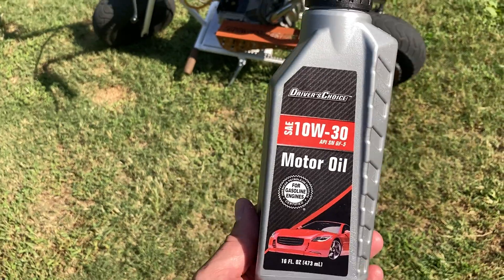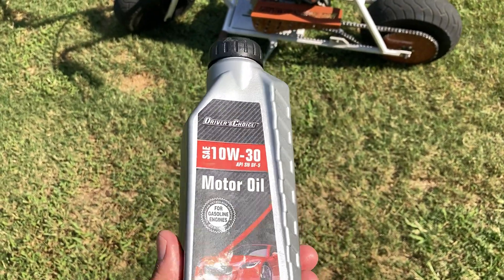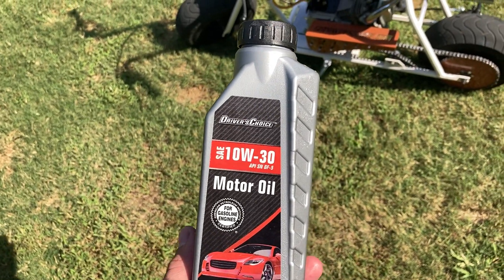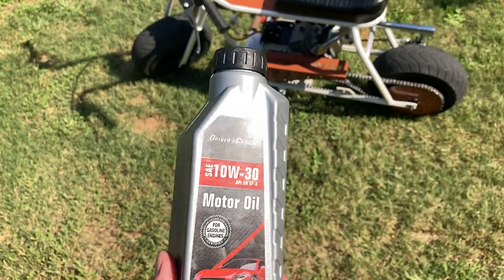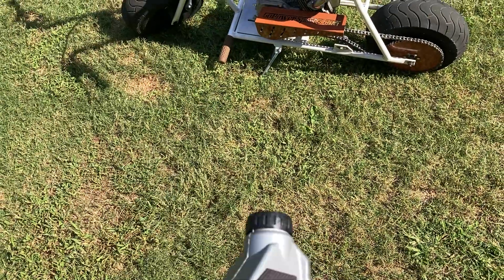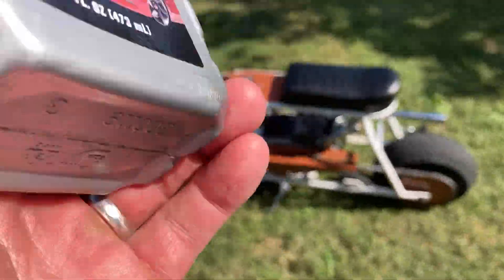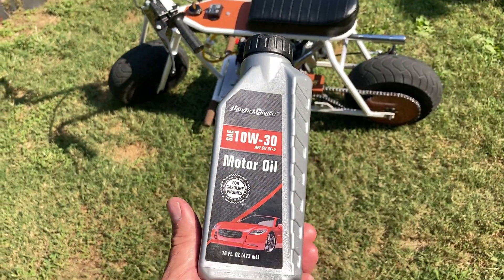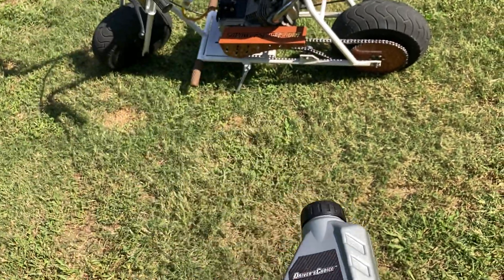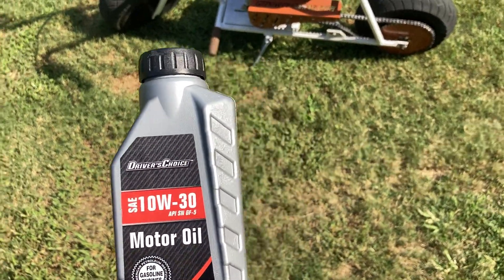When they have these in the Dollar Tree, I'll go and buy 30 of these suckers and just put them up in my shop, because I like to change my oil all the time. I've been using this oil in my Predator 212 for about a year and a half now — it's got the cam and rod, it's stage two. I've been running this oil on a built engine for over a year and a half and it's running just fine.